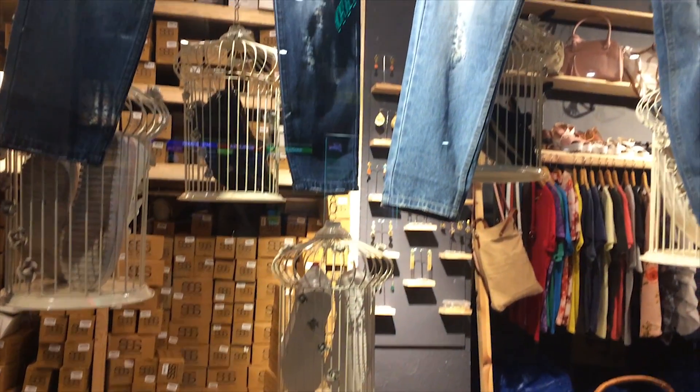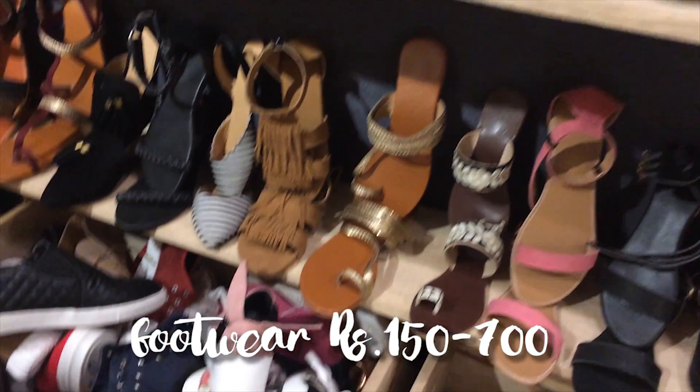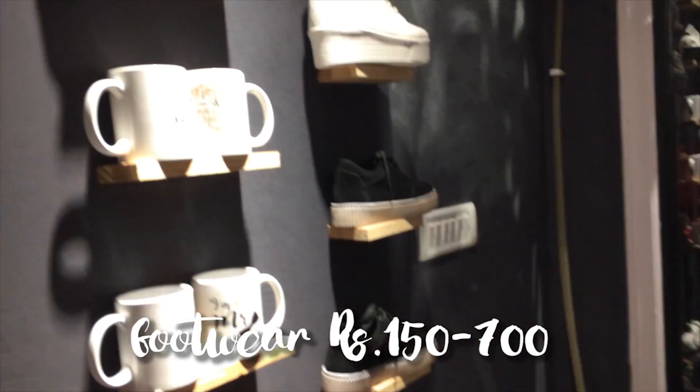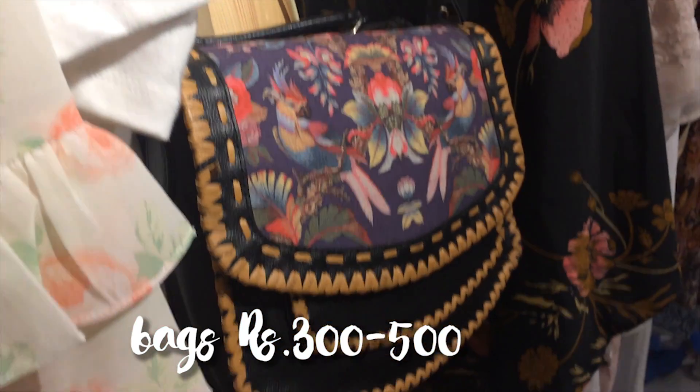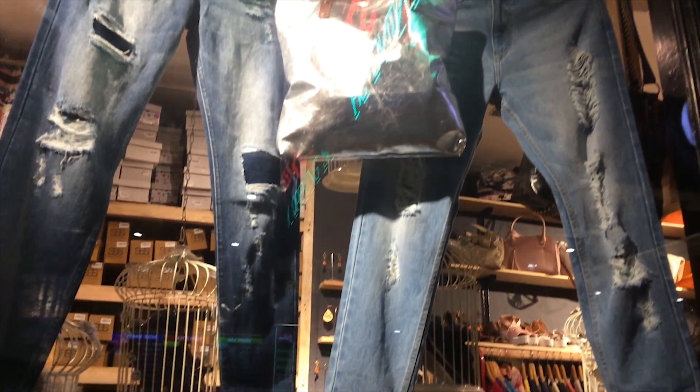When I entered the store, it was a really quirky, cute little small store with everything starting from flats, heels, wedges, sneakers — a lot of footwear — tote bags, handbags, sling bags, backpacks, and a lot of clothing items also, like tops, maxi dresses, denims, and jeans.